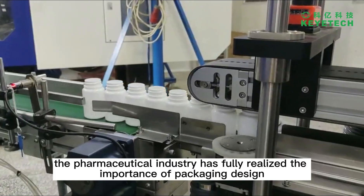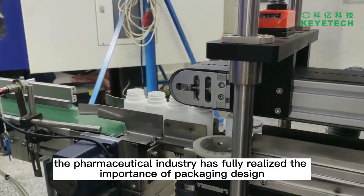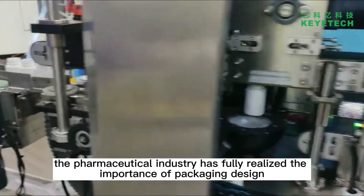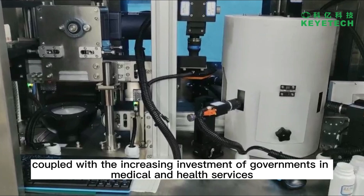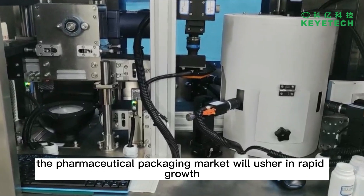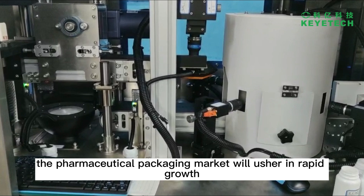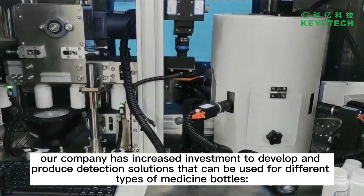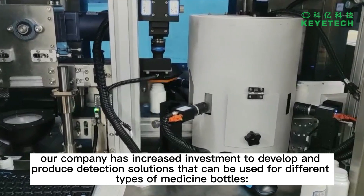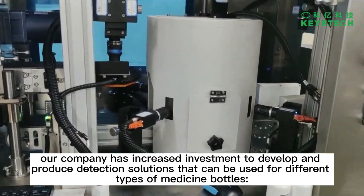In recent years, the pharmaceutical industry has fully realized the importance of packaging design, coupled with the increasing investment of governments in medical and health services, the pharmaceutical packaging market will usher in rapid growth. In this regard, our company has increased investment to develop and produce detection solutions that can be used for different types of medicine bottles.